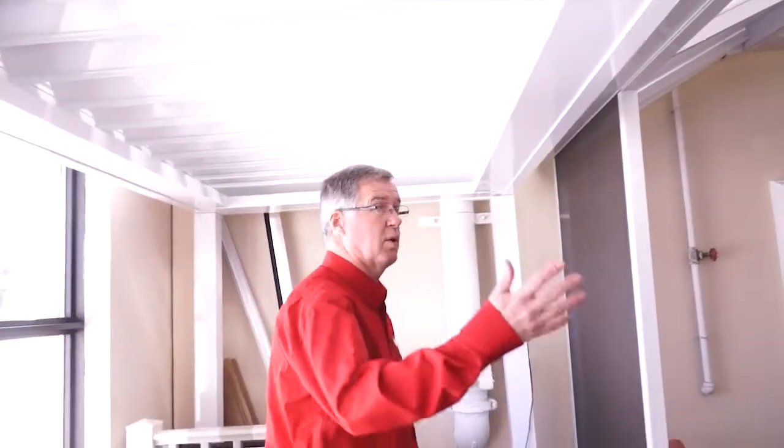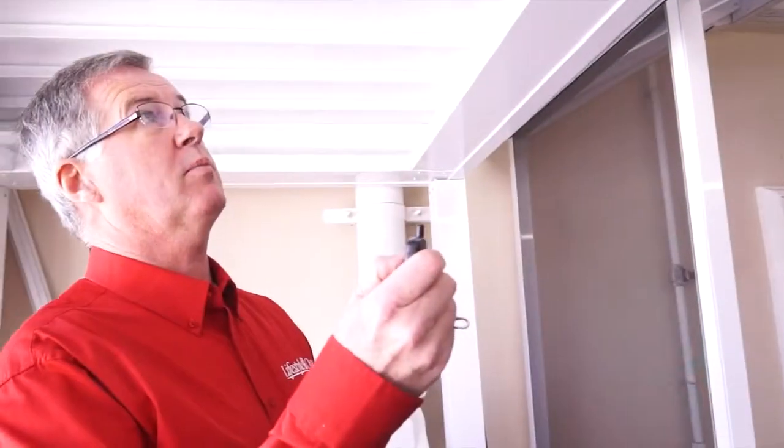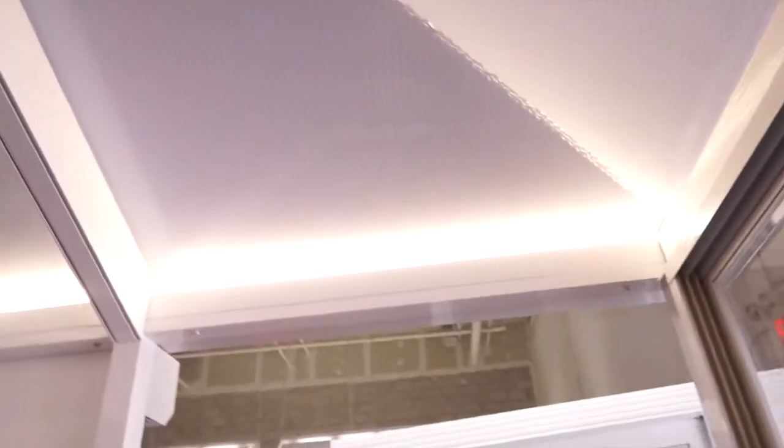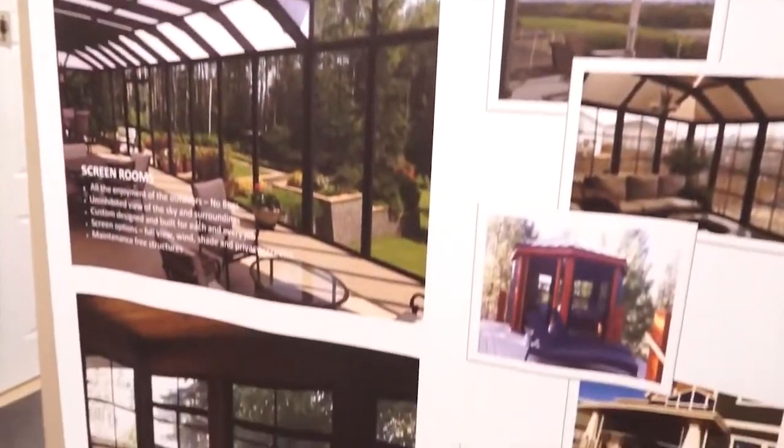We've got some great new products that we're going to be highlighting at the show. This is called the louvered roof, and people have pergolas and they want to keep the sun out. It's power-operated, battery-operated, and it actually moves. We do a lot of screen enclosures and solutions for people that are trying to keep bugs out. They want to enjoy the outside but not get all the inconveniences of bugs or wind or rain. Everything we do is custom-made. So we'll come to your house, we'll measure it, we'll design it for you, and then we'll come and we'll build it right on site.